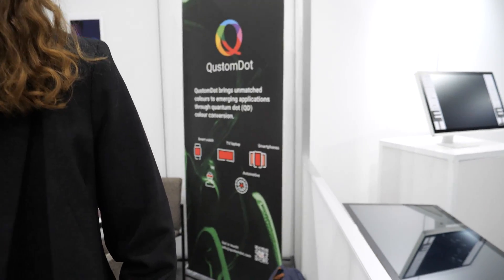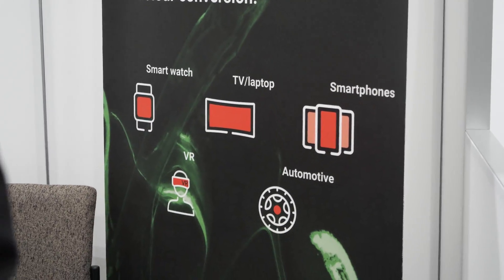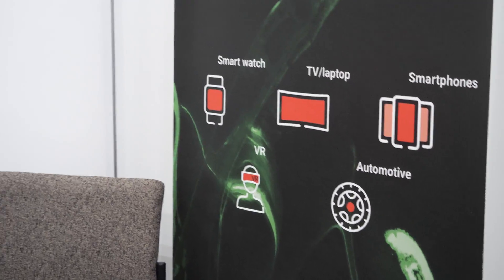And on the wall it says smartwatch, TV, laptop, smartphone, AR, VR, and automotive. Yes, correct. So we do feel that micro LEDs can be applied in all these kinds of things, especially in combination with quantum dots.